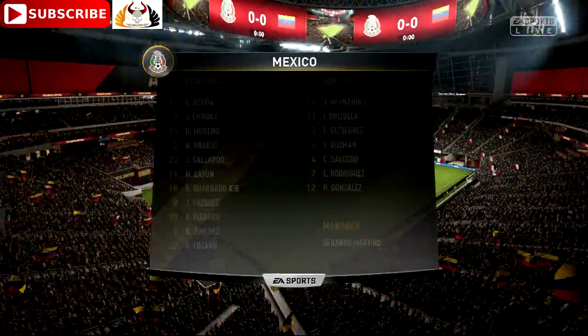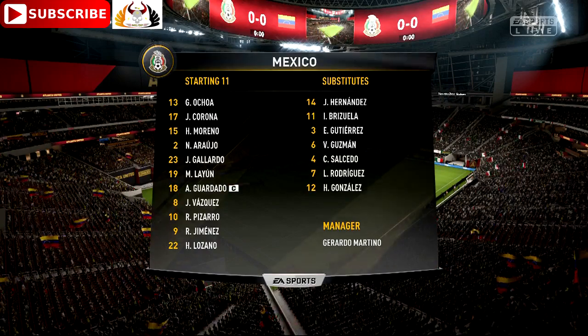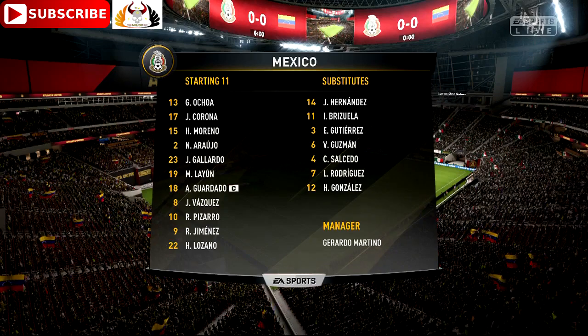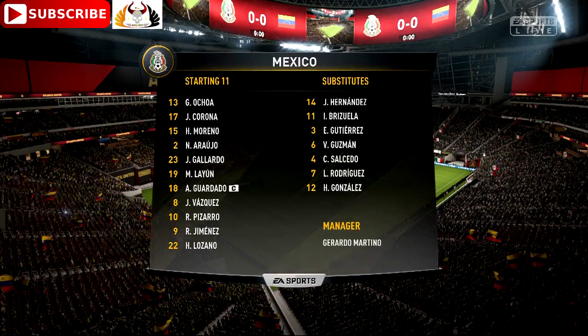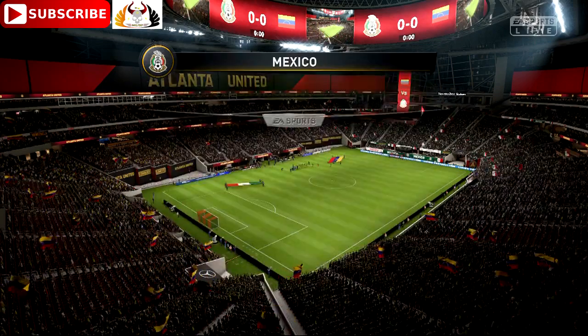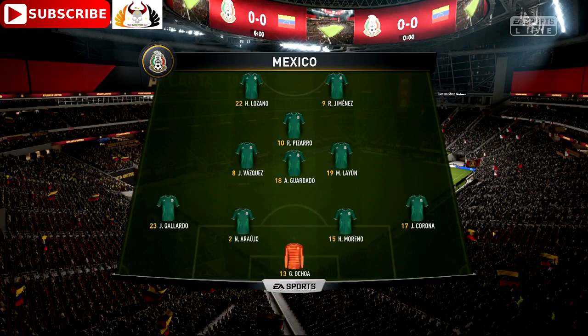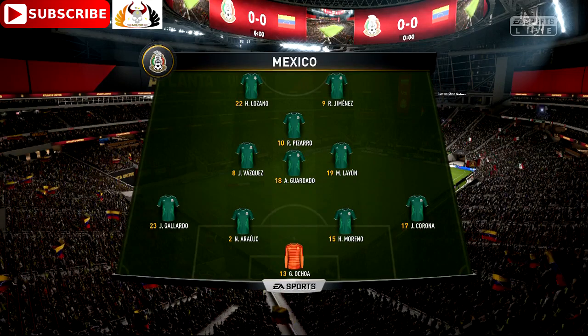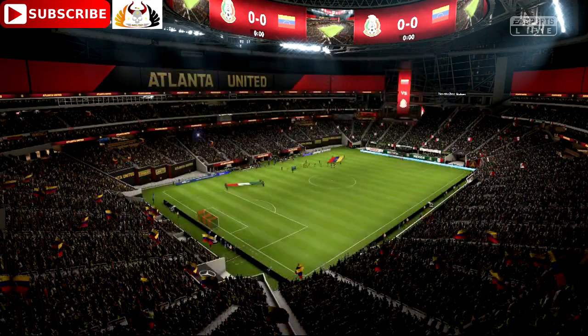This is the Mexico lineup for this game. We've put this up as 4-4-2, but as you can see, there are three conventional midfield players and one just in front behind the main two attackers. That lad does like to get forward — I don't think he'd be happy dropping into central midfield. He'll want to try and get in the box and join those lads up top if he can.